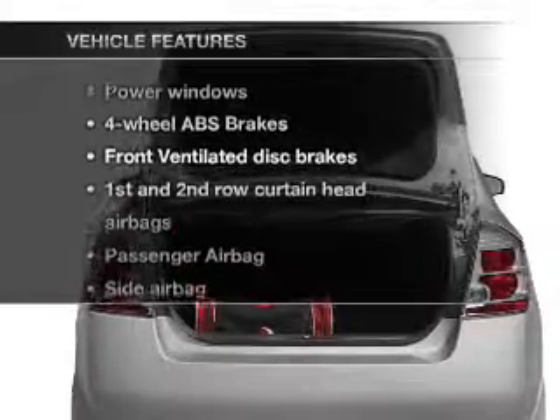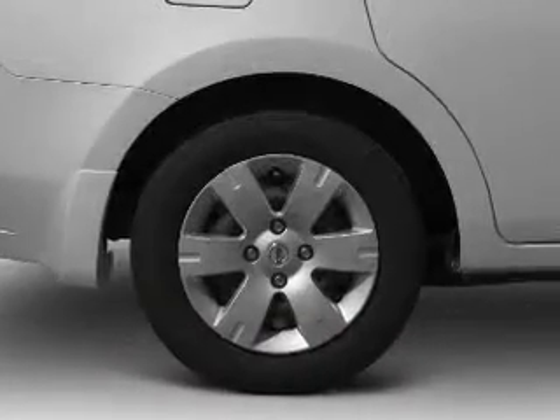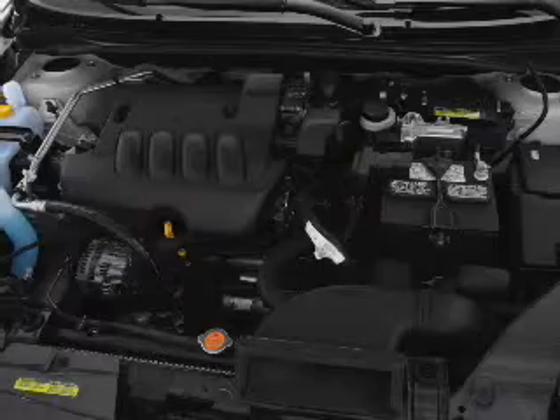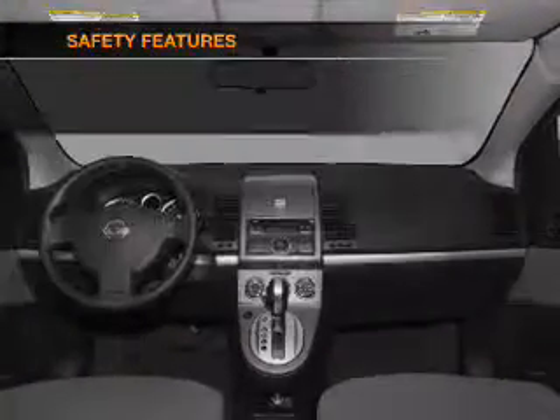And with these notable features, you won't want to miss out on the opportunity to own this amazing ride. Air conditioning, power windows, power steering, an AM-FM stereo with a CD player, an adjustable tilt steering wheel. And for your peace of mind, the following safety equipment is included.